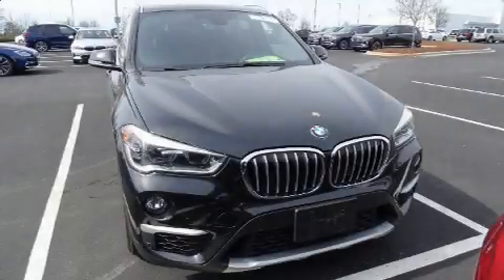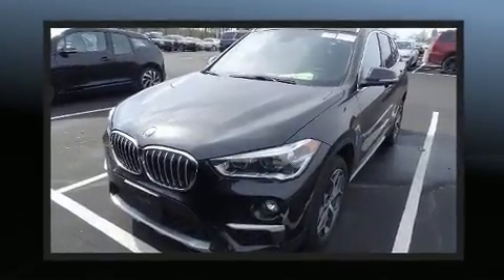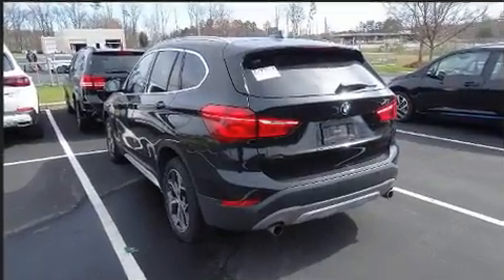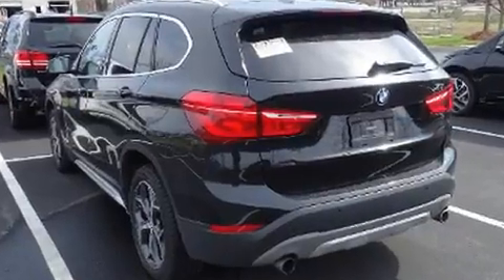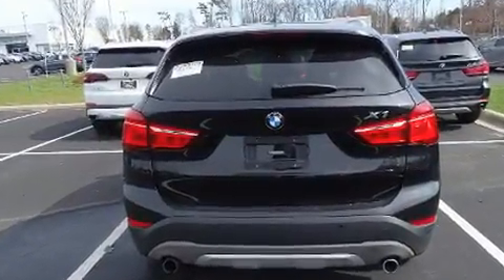Experience driving perfection in the 2017 BMW X1. It features all-wheel drive versatility, automatic transmission, and a two-liter four-cylinder engine. Turbocharger technology provides forced air induction, enhancing performance while preserving fuel economy. This model accommodates five passengers comfortably.